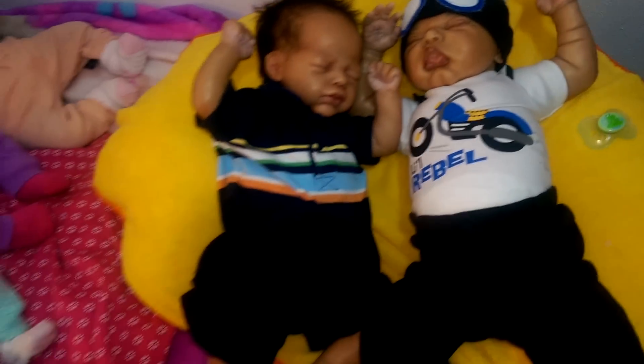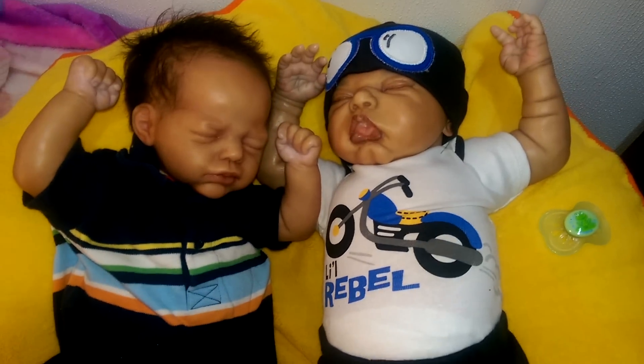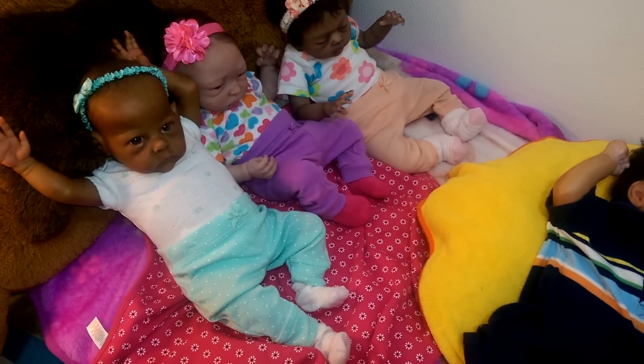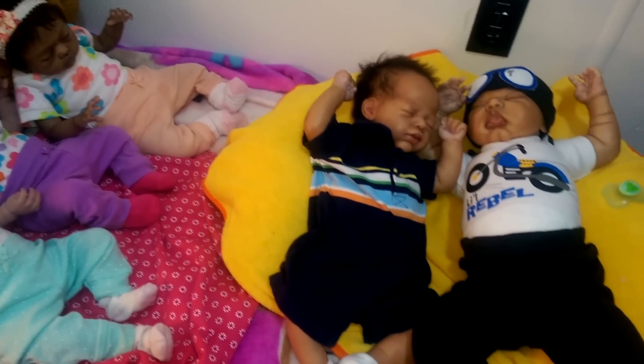But yeah, those are the babies all dressed up. Thank y'all so much for watching, and I'll see y'all soon in the next video.